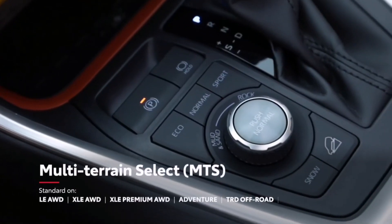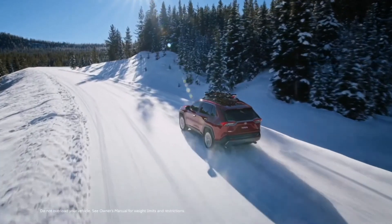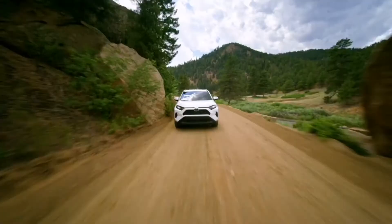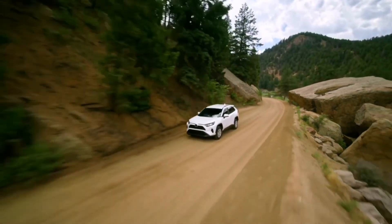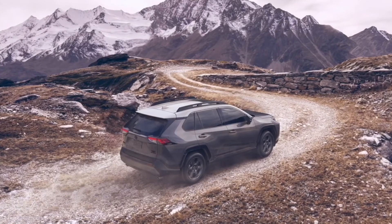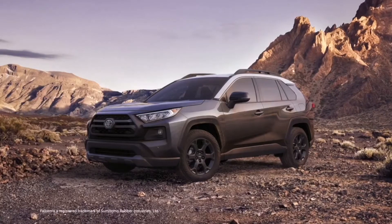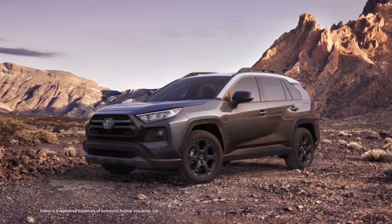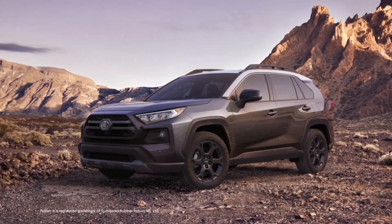Finally, all-wheel drive equipped gas models feature Toyota's multi-terrain select system, which allows drivers to choose a preset that helps maximize traction in snow, sand, and other challenging environments. And to that end, the TRD Off-Road grade includes additional terrain-tackling goodies, like aggressive off-road-inspired tires developed by Falcon specifically for RAV4, and a new for 2021 TRD stamped stainless steel front skid plate.